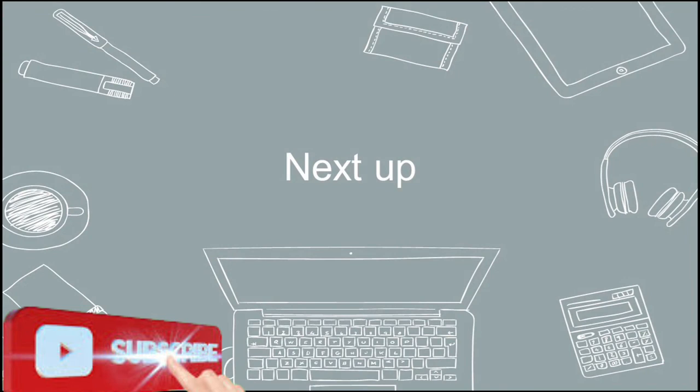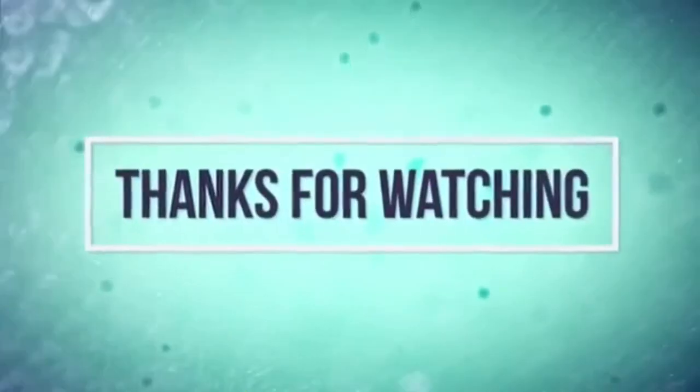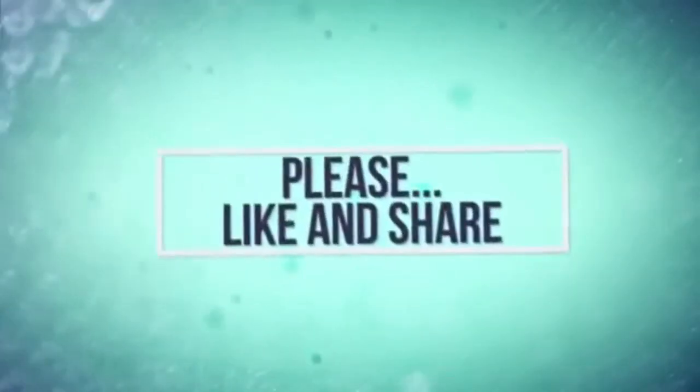Next up, we will discuss how to get more clients.